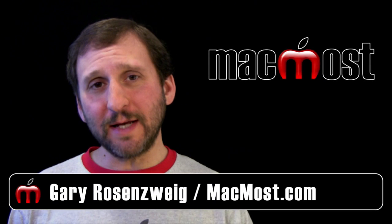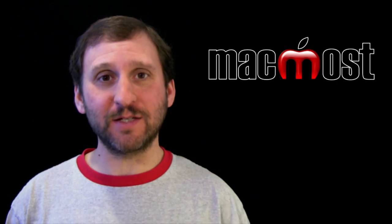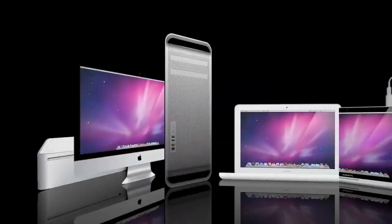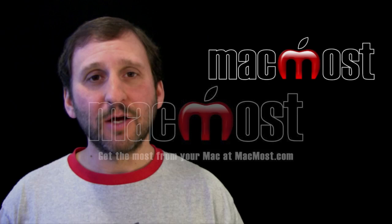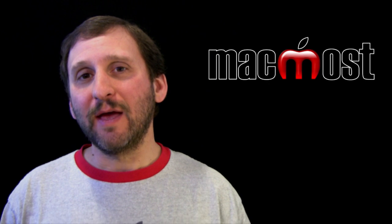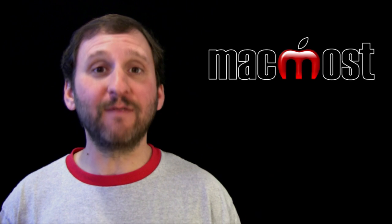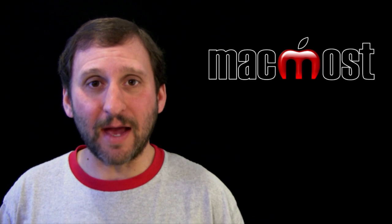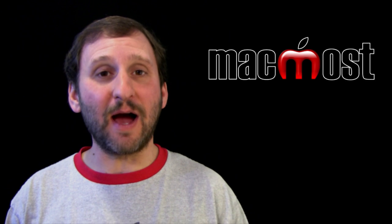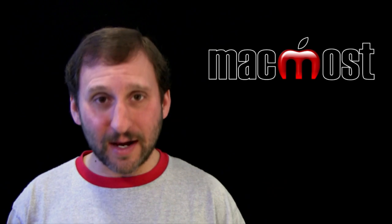Hi, this is Gary with MacMost Now. On today's episode, let me show you that you can sync more than one iOS device to your Mac. The answer is yes — you can sync as many iOS devices as you want to your account on your Mac using iTunes.